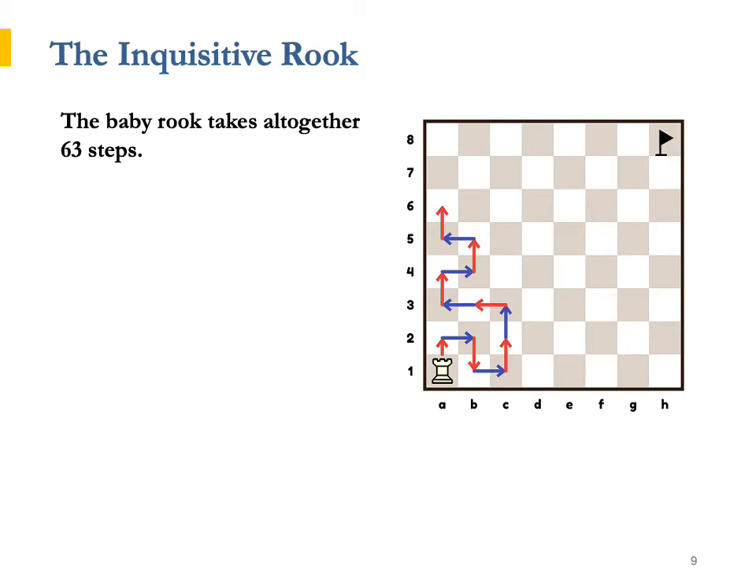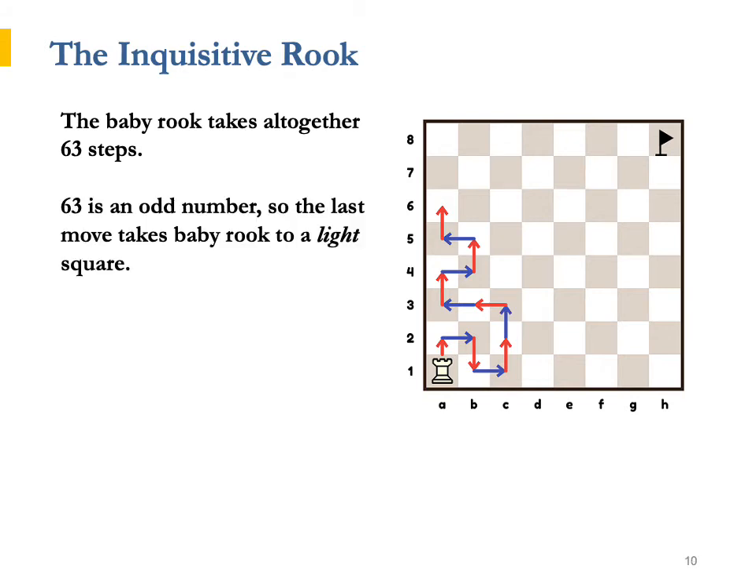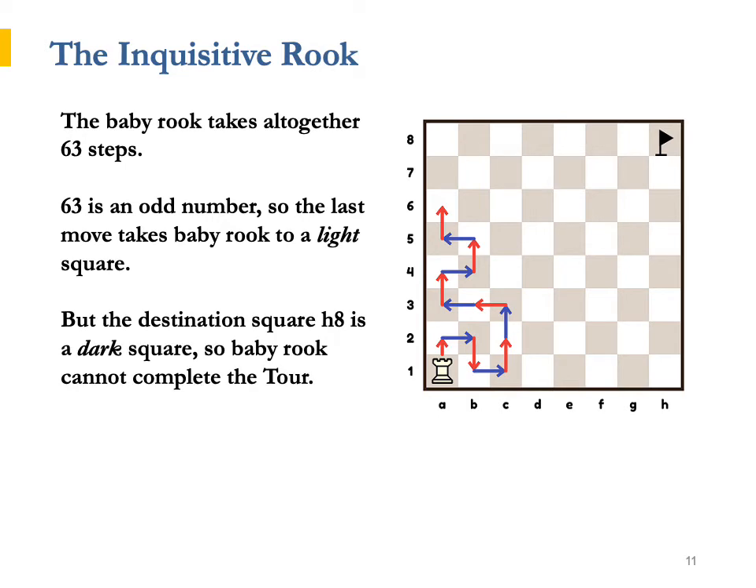In order to complete the tour from a1 to h8, Baby Rook needs to take 63 steps altogether. 63 is an odd number, so the last move takes Baby Rook to a light square. The final square, h8, however, is a dark square, so Baby Rook cannot complete the tour. Neither can the Inquisitive Rook, as his moves can all be broken down to the small steps of Baby Rook.